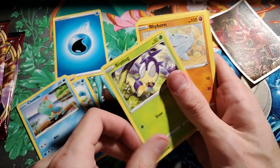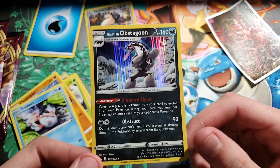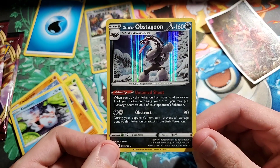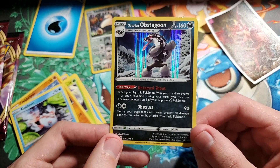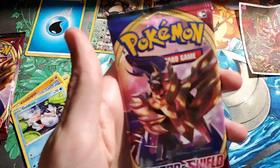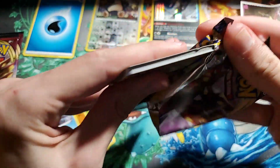Drizzile, Chewtle — ooh, looks like we got something. If it's a Zacian that would be pretty funny. Snorlax. It's an Obstagoon — this is actually a really, really good card. This could be a very fearsome deck. The ability is Untamed Shout: when you play this Pokémon from your hand to evolve one of your Pokémon during your turn, you may put three damage counters on any of your opponent's Pokémon. Then Obstruct for a Dark and Colorless does 90 — during your opponent's next turn, prevent all damage from basic Pokémon. So V cards cannot touch it, but VMAXs can. If Zacian V ADP is going against Galarian Obstagoon, it's not going to do too hot.